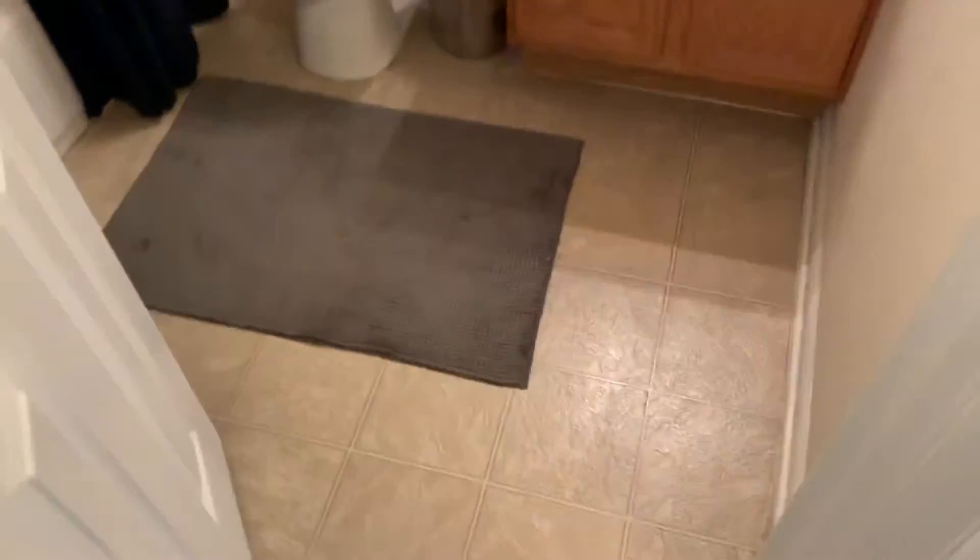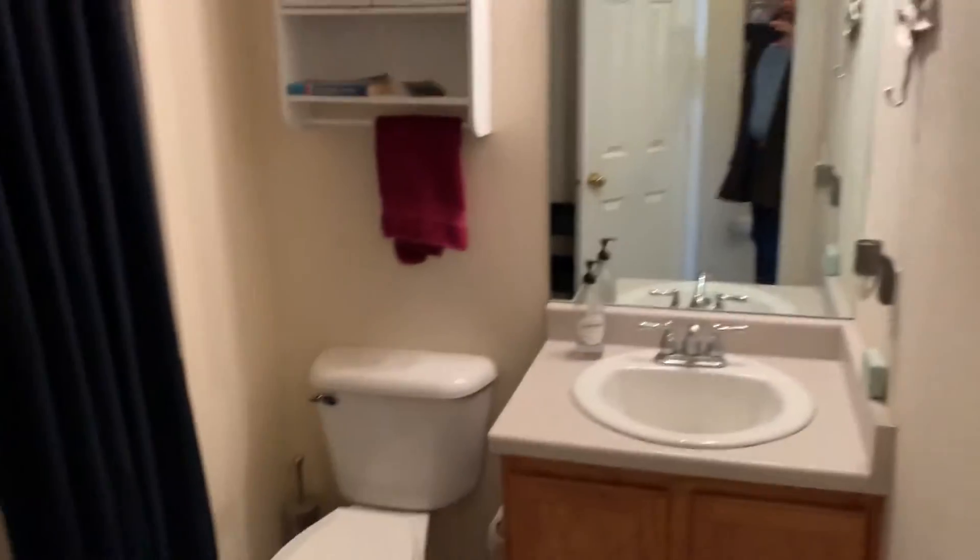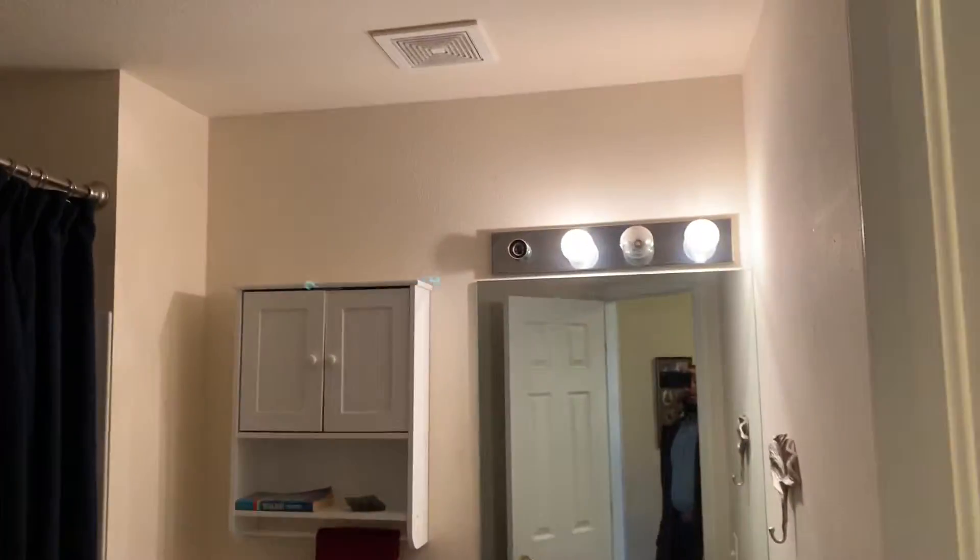That's our closet. Got our bathroom — shower and tile combo. Nice for the bathroom.